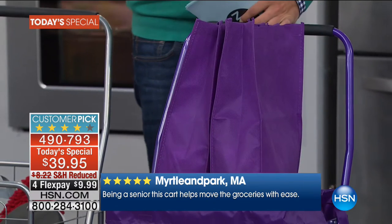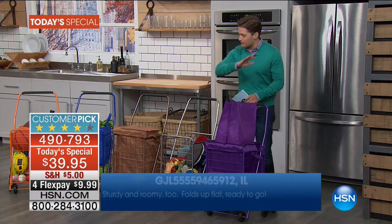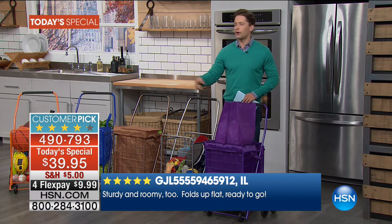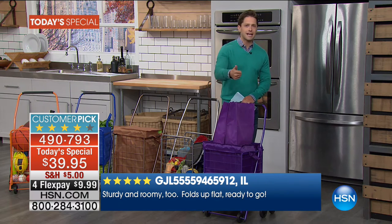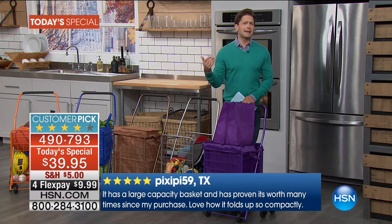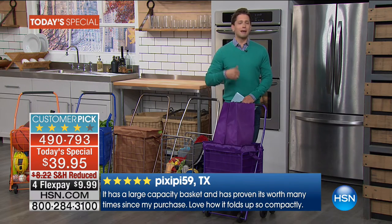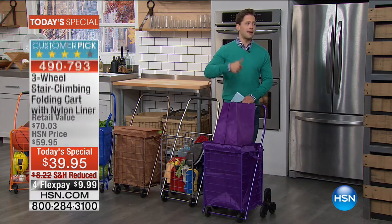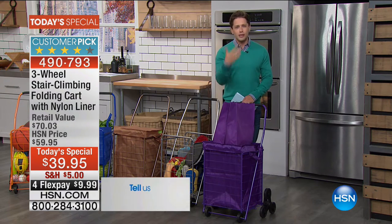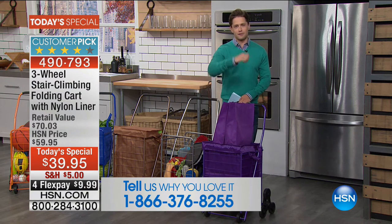Grocery bags included, all today for only $10 a month on your credit card with reduced shipping and handling, in a bunch of great colors for you to choose from to help you get through the chores, the headaches and the hassles of life. We heard from so many callers in our launch hour who said they live in a second floor apartment with stairs, or were making six or seven trips a day from the car to the home. This really is a simple, easy purchase to treat yourself to today — it's lightweight, it folds down, it's going to take care of you, your friends, your family members.